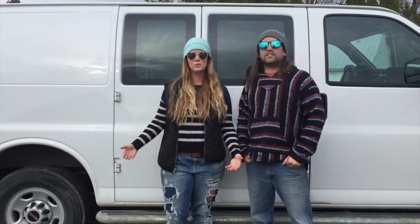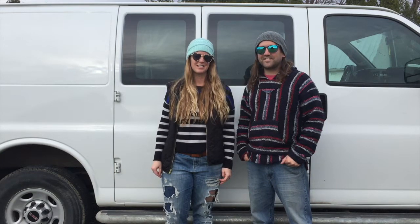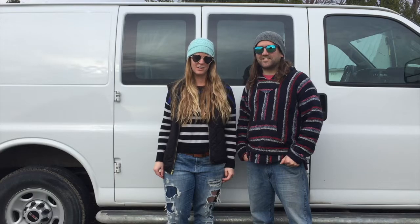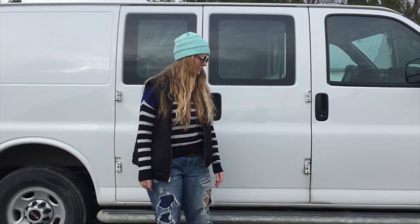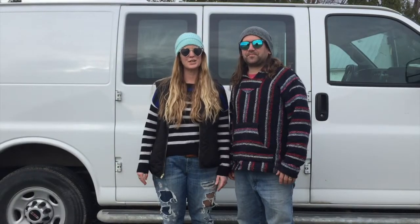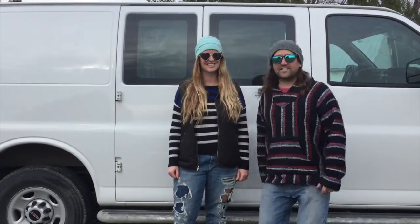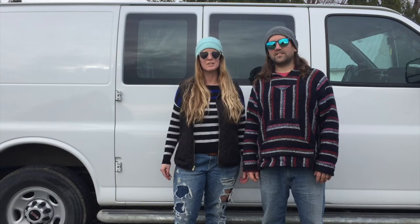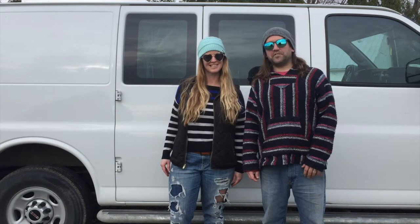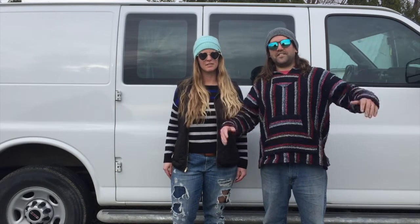That's the whole tour of the van. Thanks for tuning in to this episode of Fresh Breath's Cribs: Van Edition. If you like it, be sure to check out our tunes at www.freshbreathband.com — check it before you wreck it.